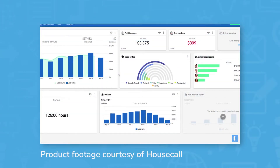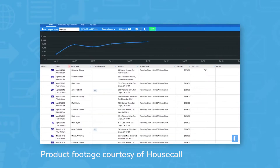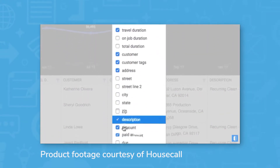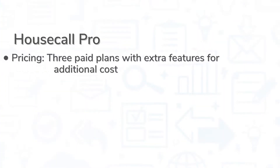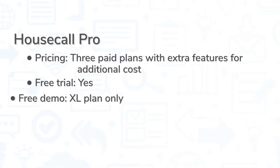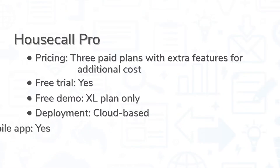Housecall Pro is a field service management platform that lets you do everything from building a website, creating estimates, scheduling and dispatching technicians, and sending invoices to setting up recurring service plans. Best suited for small and medium-sized businesses in the U.S. and Canada, Housecall Pro works for a variety of different industries from HVAC to plumbing to landscaping. It comes in three paid plans with the option to buy extra features at an additional cost. You can try the Start and Grow plans through a free trial, but the Excel plan only offers a free demo. This is a cloud-based system, so you can access it via a web browser or through the mobile app for iOS and Android devices.